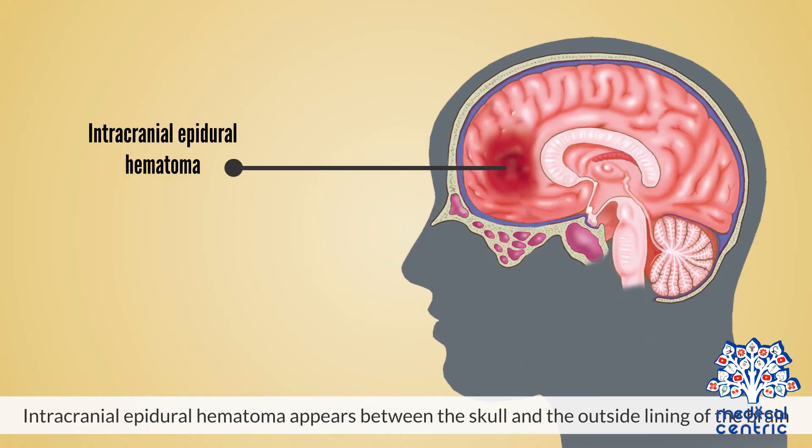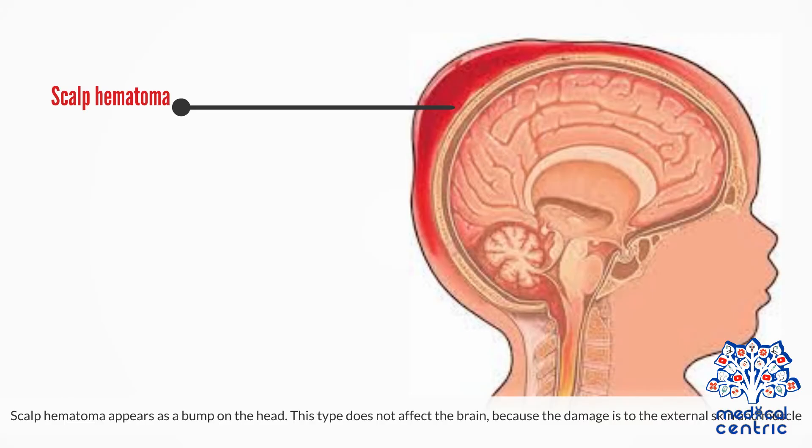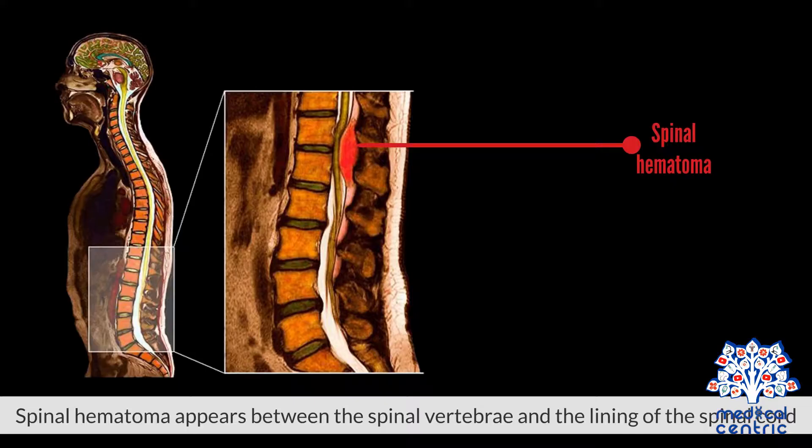Intracranial epidural hematoma – appears between the skull and the outside lining of the brain. Retroperitoneal hematoma – appears inside the abdominal cavity, but not within any organs. Scalp hematoma – appears as a bump on the head. This type does not affect the brain, because the damage is to the external skin and muscle.